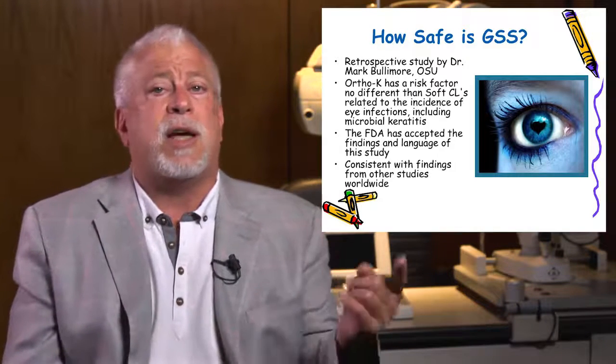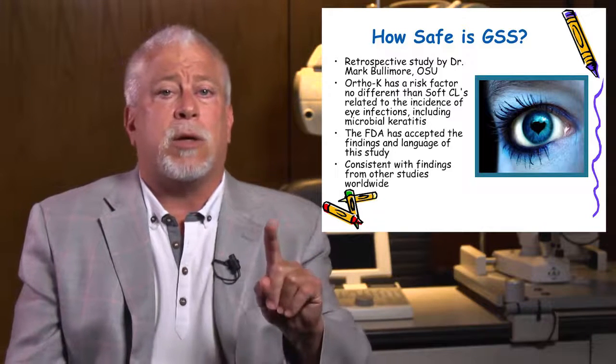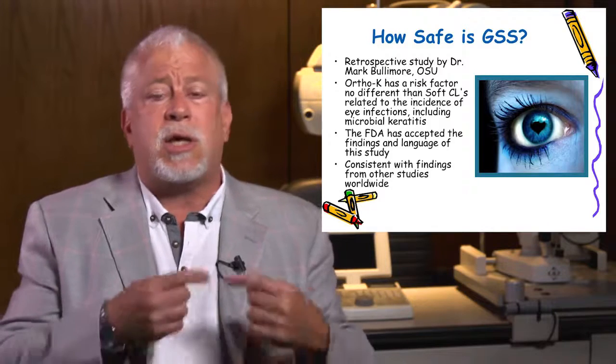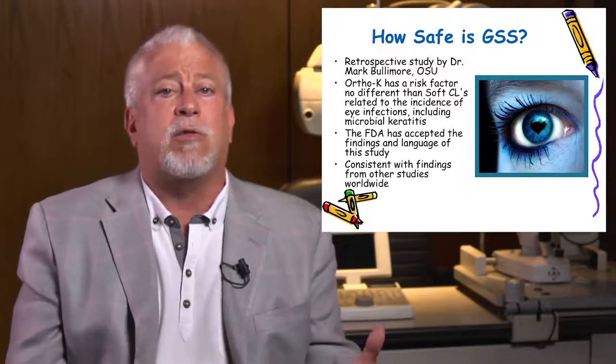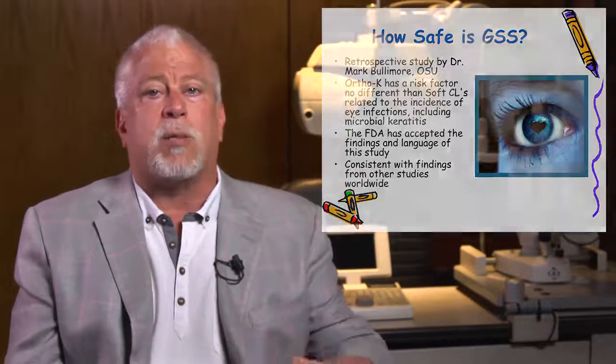Then we'll see your child the day they get their molds and the next morning. We'll see them after one week, one month, two months, three months, and six months. During that time, we'll be monitoring how they're doing, monitoring the shape of their eye and their vision, making sure that bad habits don't start and good habits are maintained.